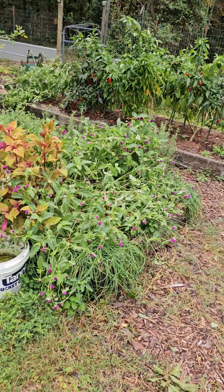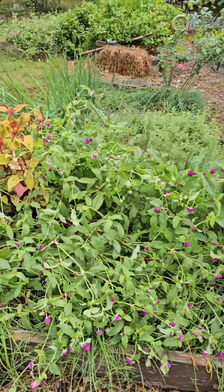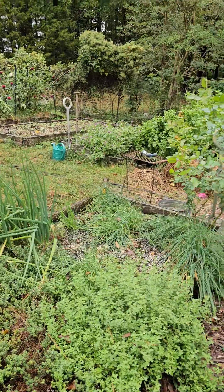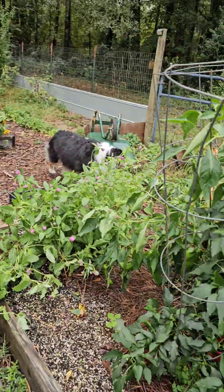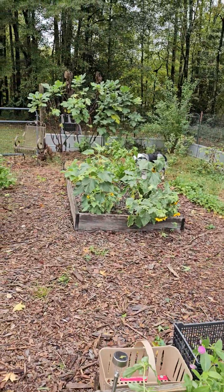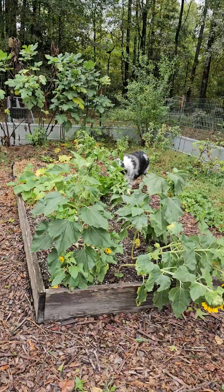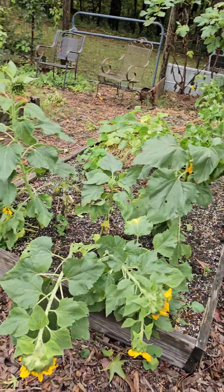Here are the globe amaranth — they're all laying over. Pretty much time to call it a season, and it's been a rough one. It's been hard. The sunflowers I was so glad and proud of that I had planted — it looks like they did not fare so well.